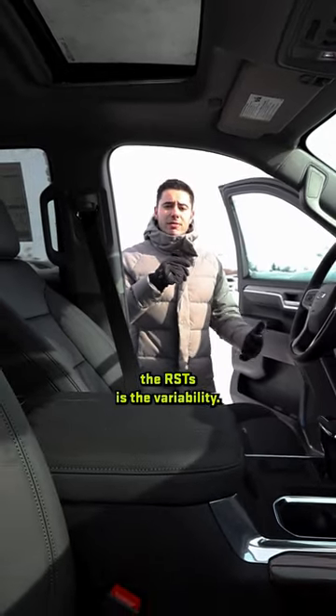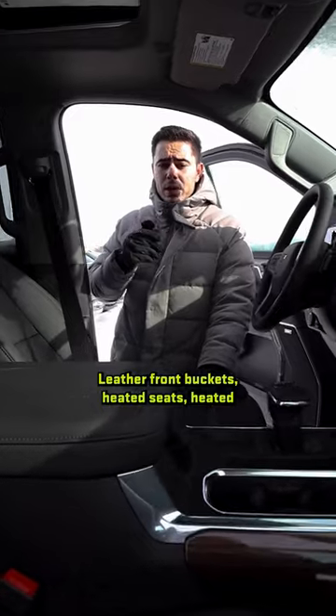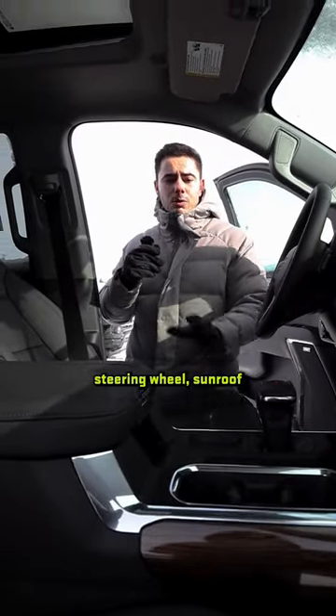Another thing I like about the RSTs is the variability. You can get ones that are specced out like this one here — leather front buckets, heated seats, heated steering wheel, sunroof.